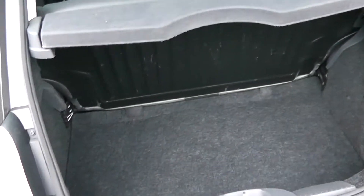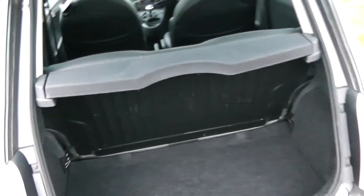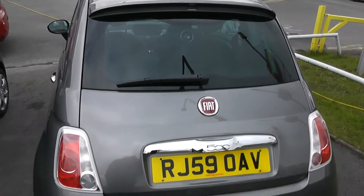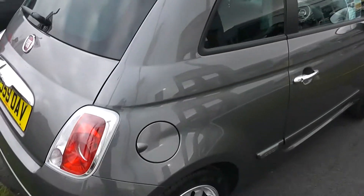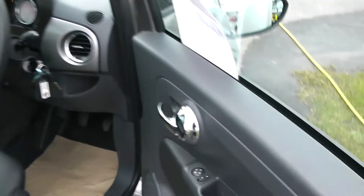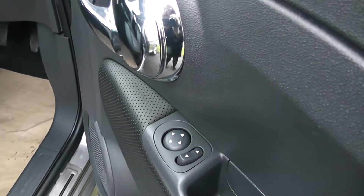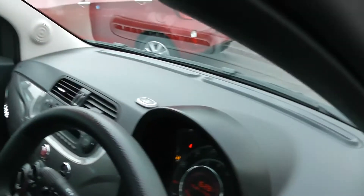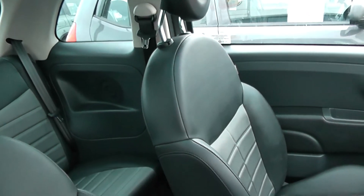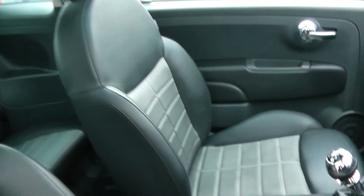Moving around to the back of the car, a lovely little boot there for putting shopping in, and again all of the bodywork is in very good condition. Electric mirrors in the front of the car. The car has partial leather and cloth upholstery, again all in good condition.